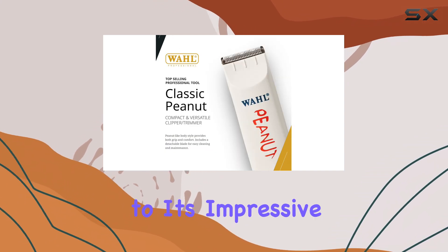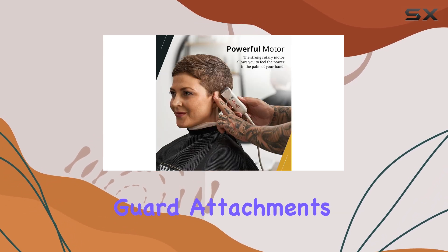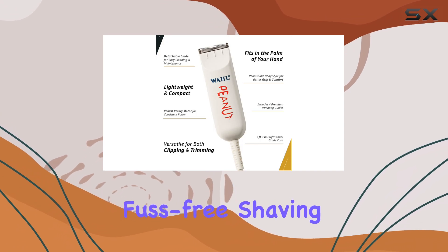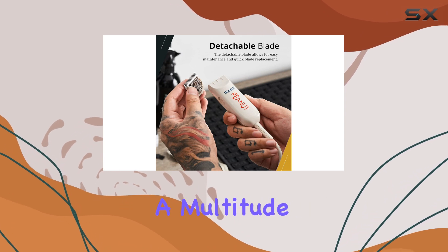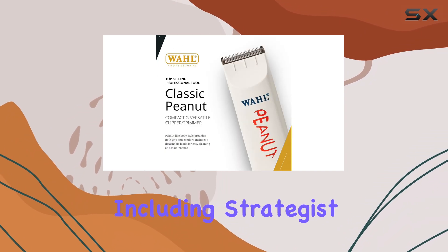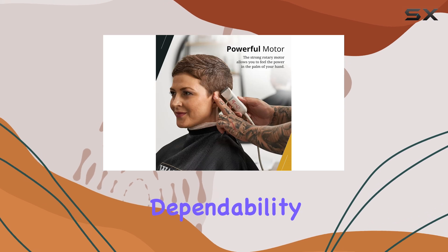In addition to its impressive blade technology, the Wahl Peanut Clipper also comes with 4 guard attachments. These attachments offer different cutting lengths, providing a fuss-free shaving experience — you can easily achieve your desired beard length and style without the need for a multitude of guards. This streamlined approach is favored by many, including strategist columnist Chris Black, who appreciates the trimmer's simplicity and dependability.